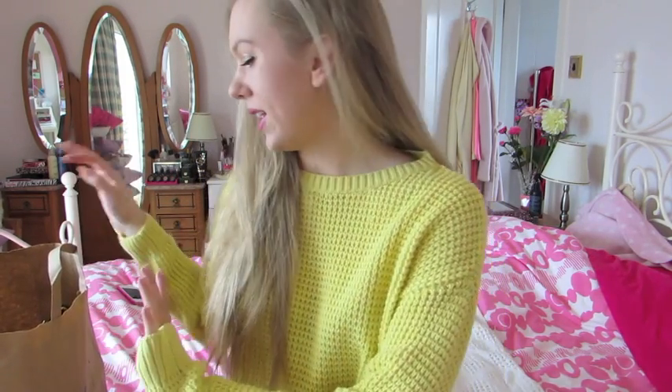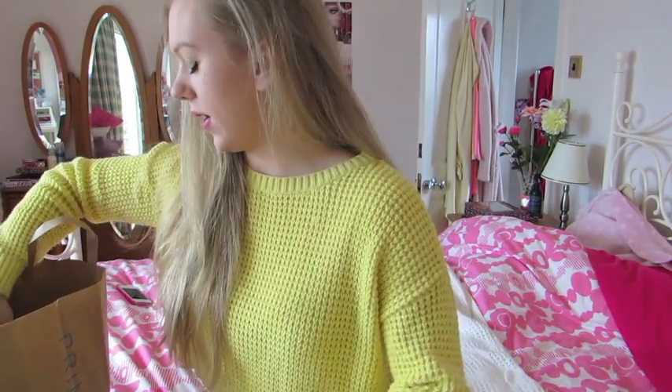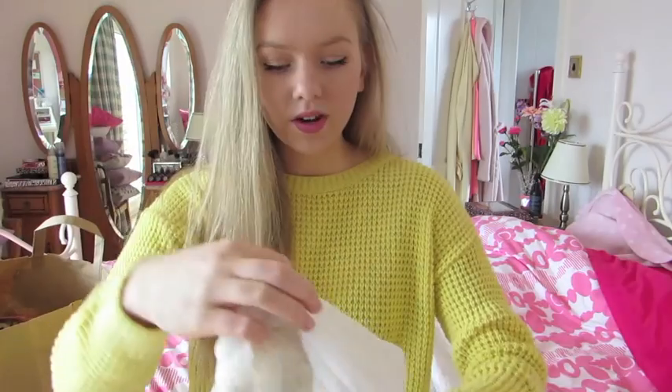Even though I didn't get loads, I feel like I did get some really cute stuff and they had all their spring and summer stuff out. I also haven't done a video in a really long time so I'm really sorry about that, but I feel like a Primark haul would be a good way to come back. So I hope you guys enjoy this haul and I'll just go ahead and get started.